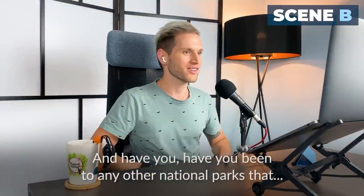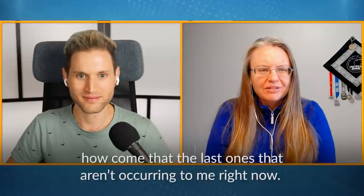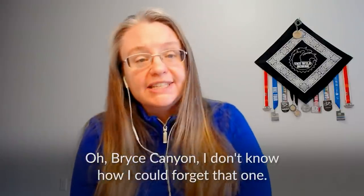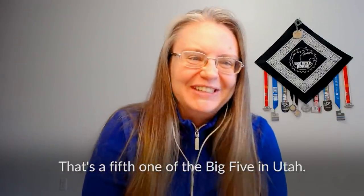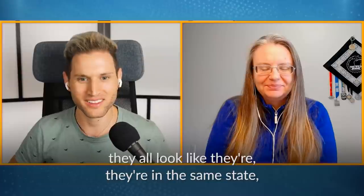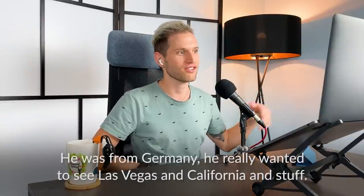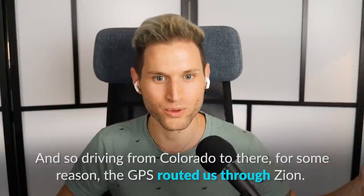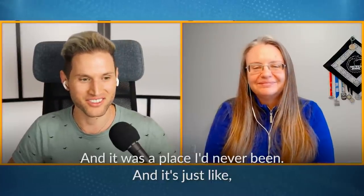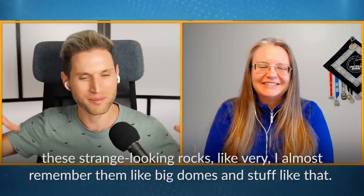Have you been to any other national parks that were a mind-blowing experience for you like that? Yeah — so we've been to all of the national parks in Utah: Arches, Canyonlands, Capitol Reef, Zion, and... how come the last one's not occurring to me right now? Oh — Bryce Canyon! I don't know how I could forget that one. That's the fifth one of the Big Five in Utah — that's how they market it. And Zion is pretty spectacular as well. All these places look like they're in the same state but could be in very different places. Zion we got to go through on accident — I was driving with a friend to Las Vegas. The GPS routed us through Zion, and it was a place I'd never been. All of a sudden it looked like we were in this alien world, with these strange-looking rocks, like big domes and stuff.